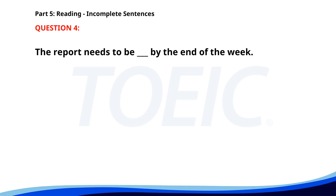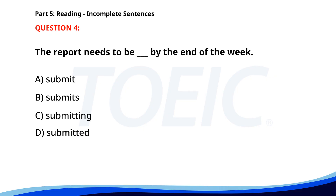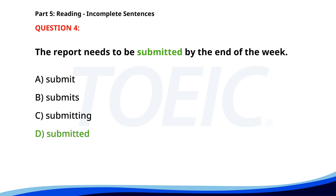Number 4. "The report needs to be ___ by the end of the week." A. Submit. B. Submits. C. Submitting. D. Submitted. The correct answer is D: Submitted.